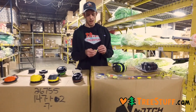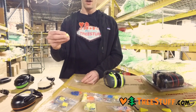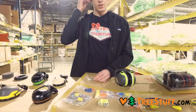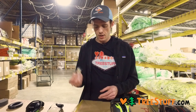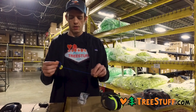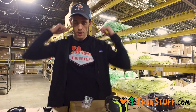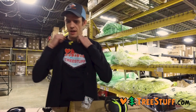Hearing protection is pretty simple. At its most basic form, you have a simple round plug. You roll these up, get them nice and small, jam them in your ears like this, and then wait for them to expand. These are the cheapest thing available for sure. They also come in a corded version that you can put around your neck — these can be girth-hitched to a helmet strap. You'll also see people tie these.